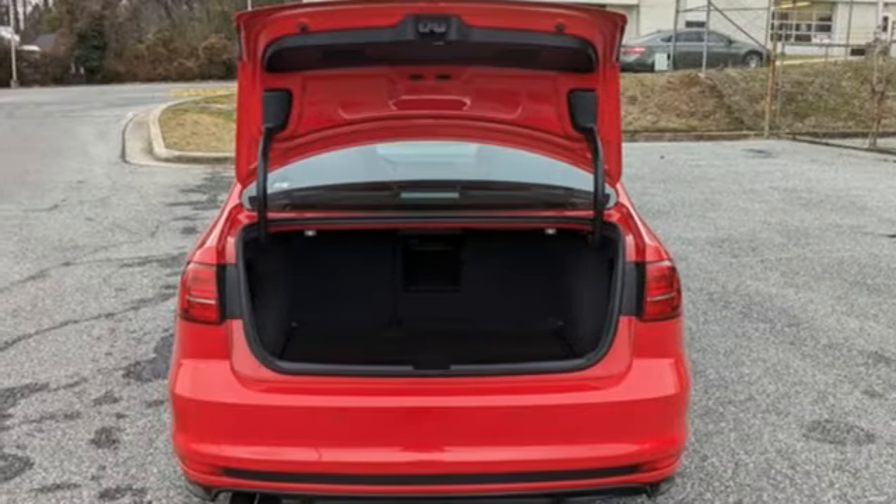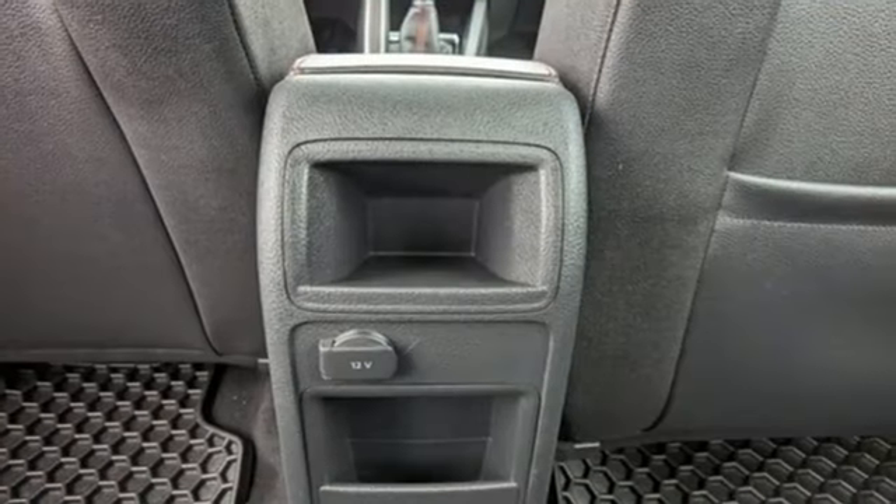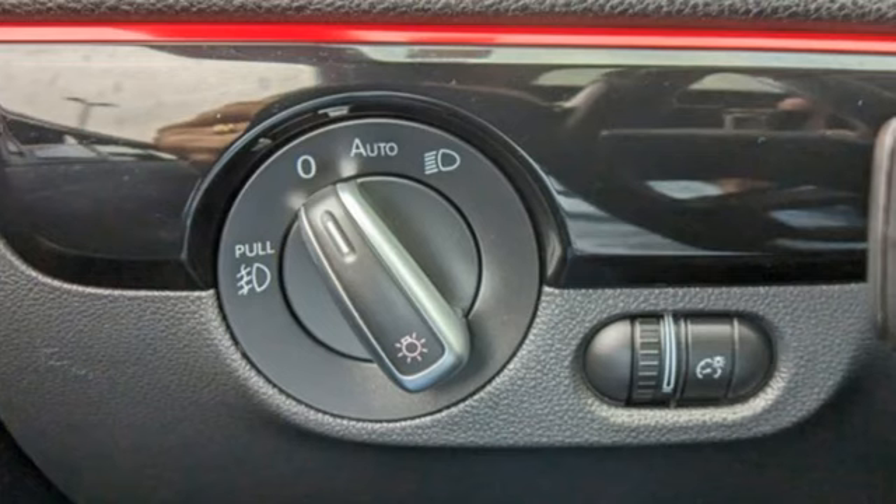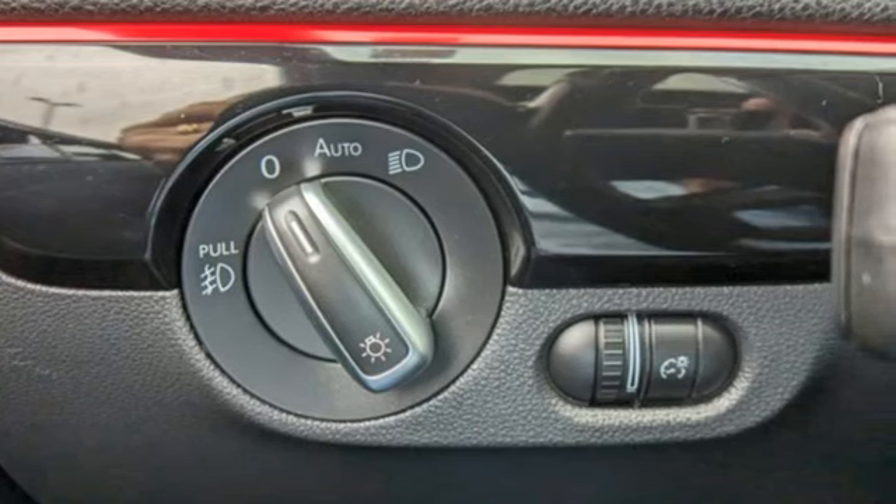Front heated sports seats. Intercooled turbo inline four cylinder engine. Express open and closed sliding and tilting sunroof. Sport suspension and park pilot park assist.